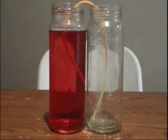Whoa, now check this out! You can see that the water went up the string, over the gap, down the string, and into the other jar. Now that's so wicked cool! So why does the water go up the string and then down into the other container, and what does this have to do with your blood vessels?